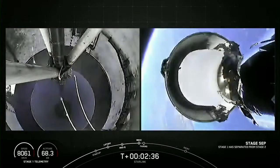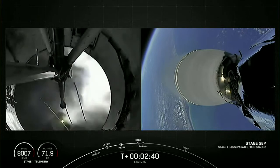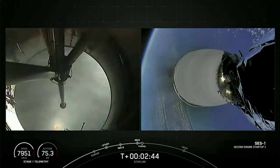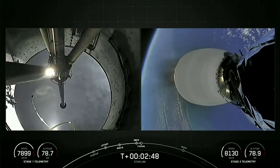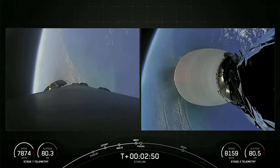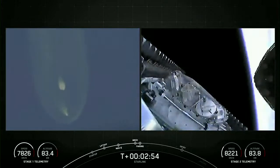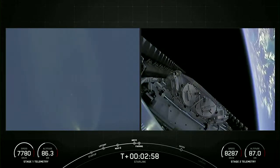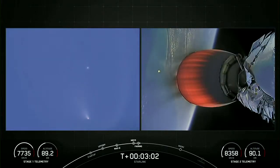Stage separation confirmed. MVAC ignition. We confirmed MECO, stage separation, and SCS-1. We'll be coming up shortly on fairing separation. Fairing separation confirmed — we just heard and saw those two fairing halves separating and falling away from the second stage.